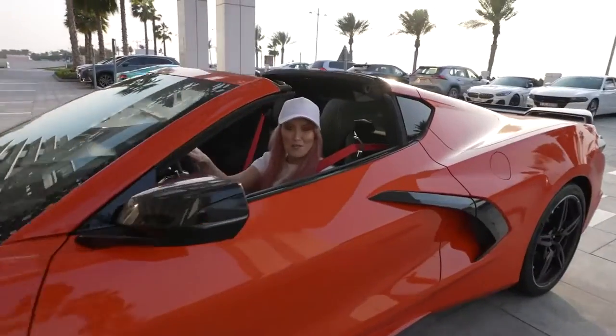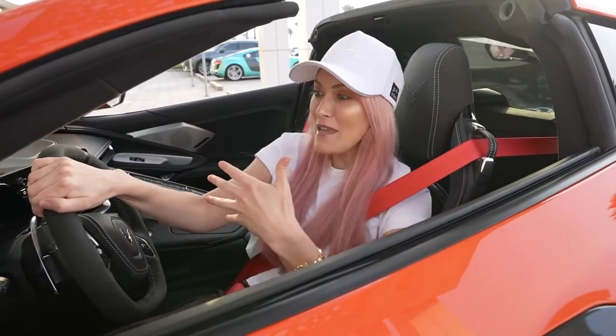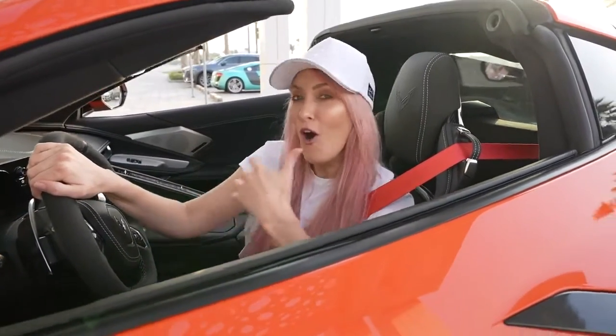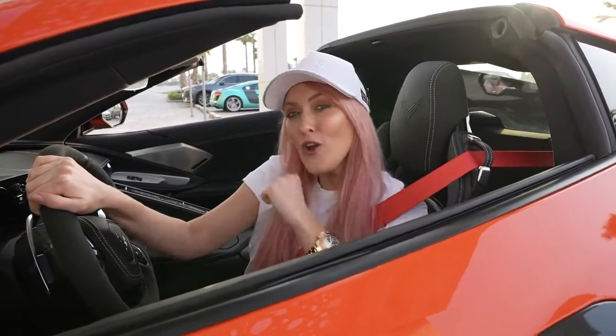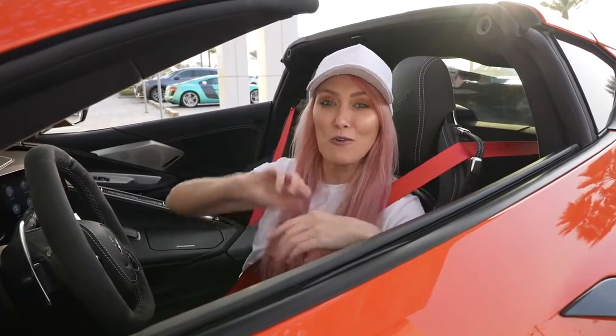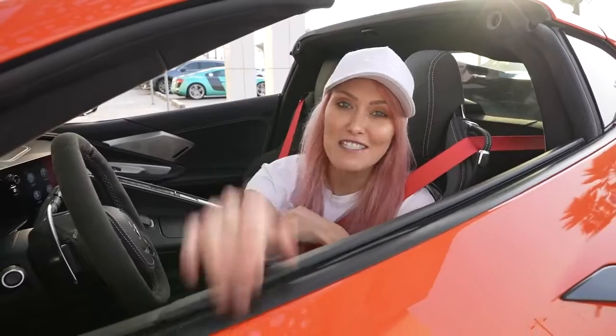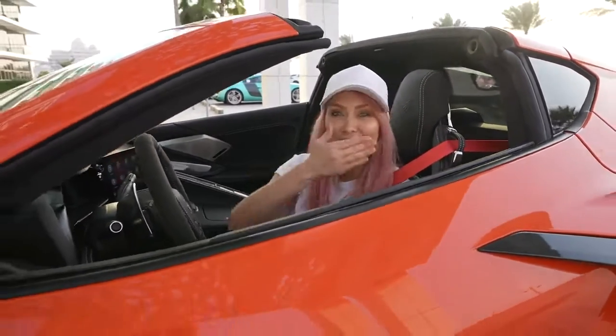Alright, that's it you guys, I hope you enjoyed. Me personally, I really enjoy the car. I like a mid-engine sports car, so I'm loving the new look of the Corvette. What do you guys reckon — do you prefer the old look or the new look? Let me know your thoughts in the comment section down below. Please make sure to subscribe to my channel and click the notifications button right now. I love to have you guys with me. Alright, love you. Bye bye.